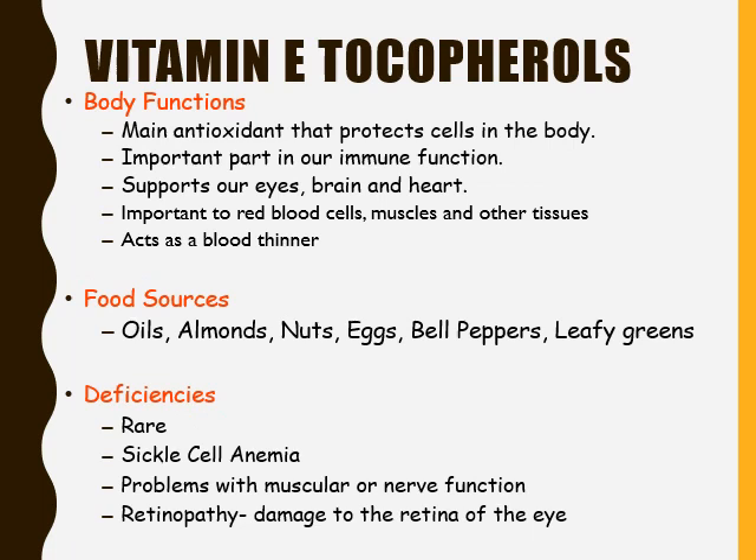Vitamin E serves many different bodily functions. It helps maintain antioxidants that protect cells in the body, and it is an important part of our immune system. It supports our eyes, brain, and heart, and is important to red blood cells, muscles, and other tissues. Vitamin E also acts as a blood thinner, so if a person is on blood thinning medication, they must tell their doctor they are taking a vitamin E supplement. In fact, it's important to always tell your doctor about any vitamin or mineral supplements you take, as they can interact with prescription and over-the-counter medications.